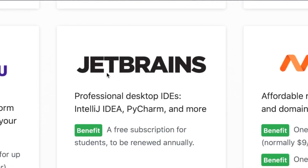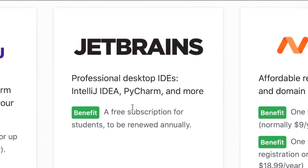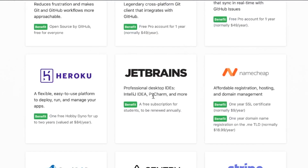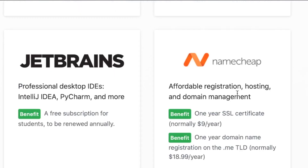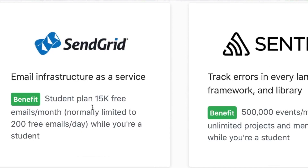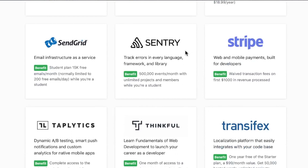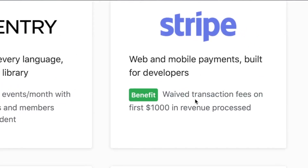This one is probably the crown jewel. I've used PHPStorm before in both a personal project setting and enterprise setting — great products. JetBrains is not capable of creating bad products. This is worth thousands of dollars right here. Namecheap is giving out a free SSL and one-year domain registration for the .me top-level domain. SendGrid's student plan gives 15,000 free emails a month, which is normally 200 emails a month. There's Sentry, and Stripe — if you're doing e-commerce, your transaction fees are waived on the first thousand dollars.